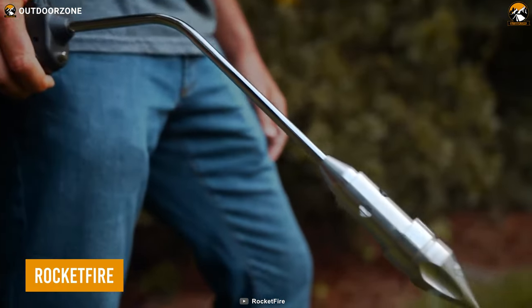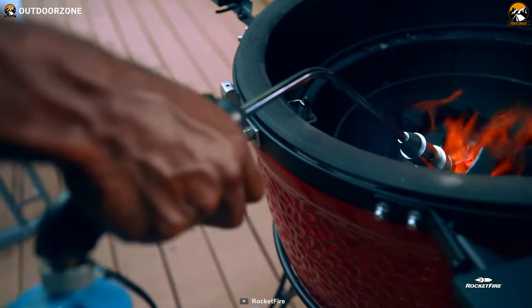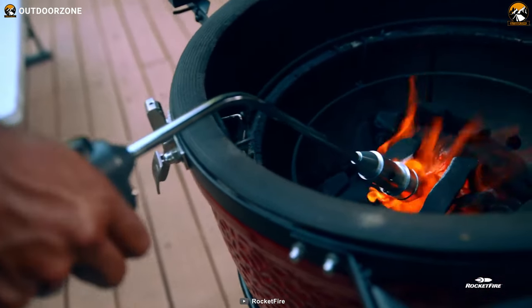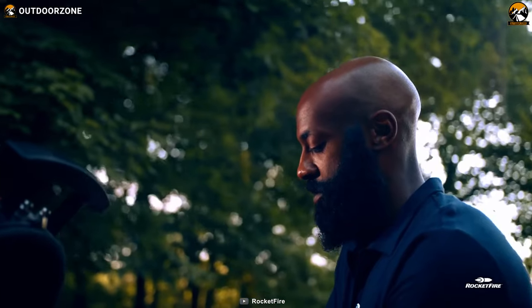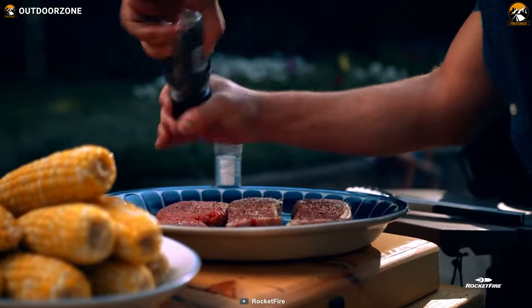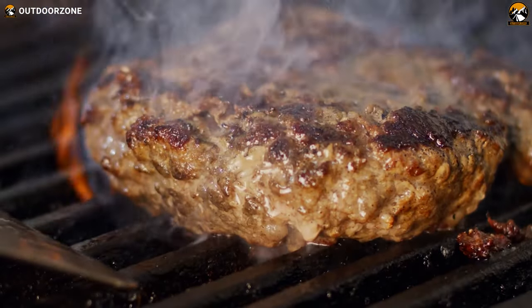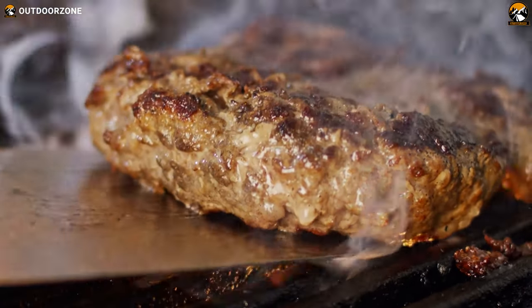Discover the versatility of RocketFire, the ultimate fire starter that ignites your grilling and camping experiences in a flash. With its compatibility with popular grills and fire pits, such as the Big Green Egg, Kamado, and ceramic grills, you'll be able to enjoy a roaring fire in no time.